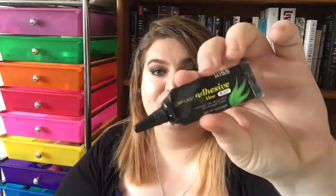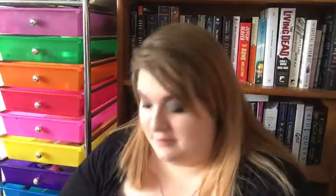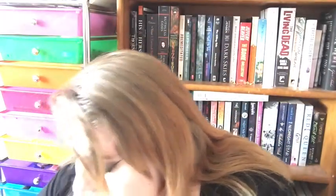Next up is the Kiss Lash Glue in black. I love the black one because it makes it so much easier to hide — when you put on false lashes you want them to look as realistic as possible, and the black one was definitely my favorite. I rate this a 10 out of 10 and I've already repurchased some. I also have the Kiss Lash Glue in clear — also a 10 out of 10. It does what it's supposed to do and being clear is even better because it just makes it easier to hide the lashes and make them look realistic.